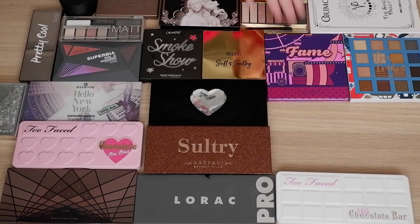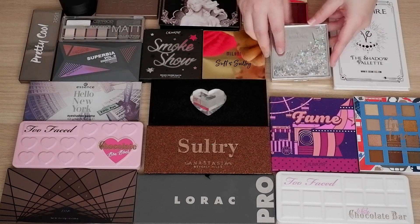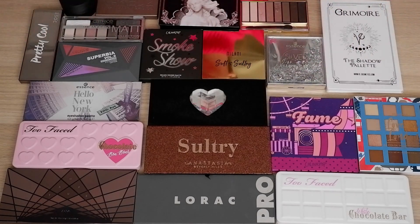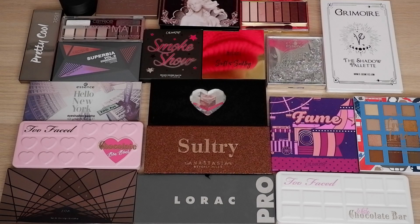I'm going to take that one out and just move things over a little bit. So this is what we're going to start off with — there's a mix here of both drugstore and high-end stuff, and I will also be doing some swatches for you. So I hope you enjoy, let's get started.